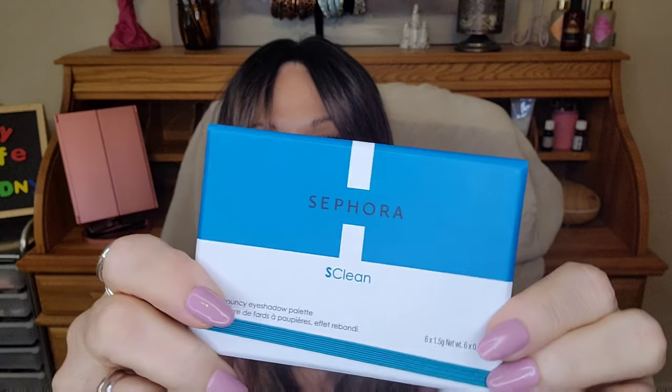This is the Sephora palette — their clean line, I guess. It's just a simple package and it just says 'clean' and has the colors on the back. I think this may have been on sale. As you can tell, I'm loving the warmer colors. These speak not only fall but winter too — actually I'd wear these colors all year long. They're a little stiffer but you can see the pigment coming off and they're very, very smooth.